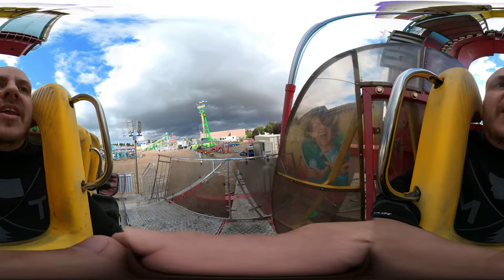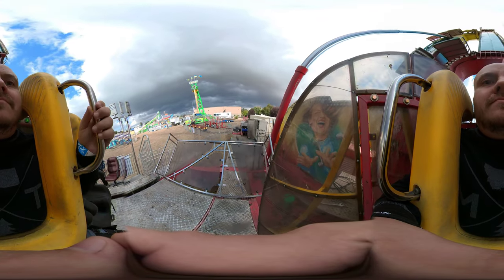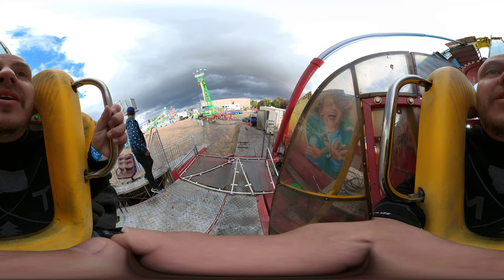Making sure my camera's good and tight. It's ominous when they let go of the holding brake and your seat tilts forward a little bit.